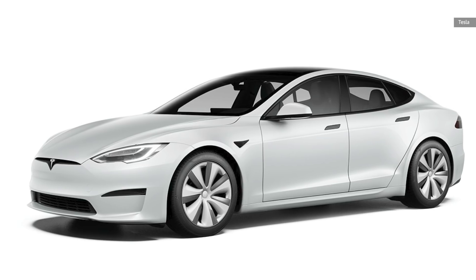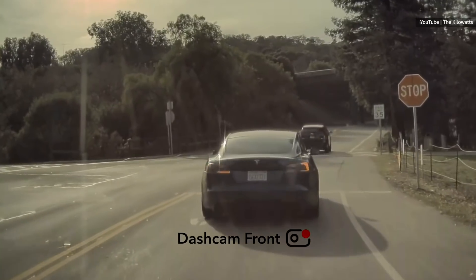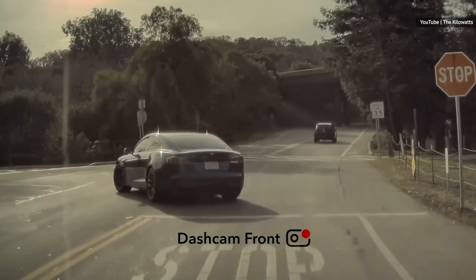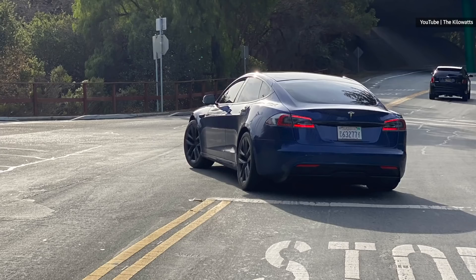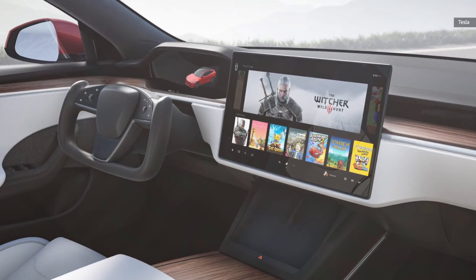What looks suspiciously like a prototype Model S Plaid edition was recently caught roaming the streets of Palo Alto, sporting some aggressive body stylings, including more flared haunches and a streamlined hood design. However, the most notable addition to the driving experience is the lack of steering components.